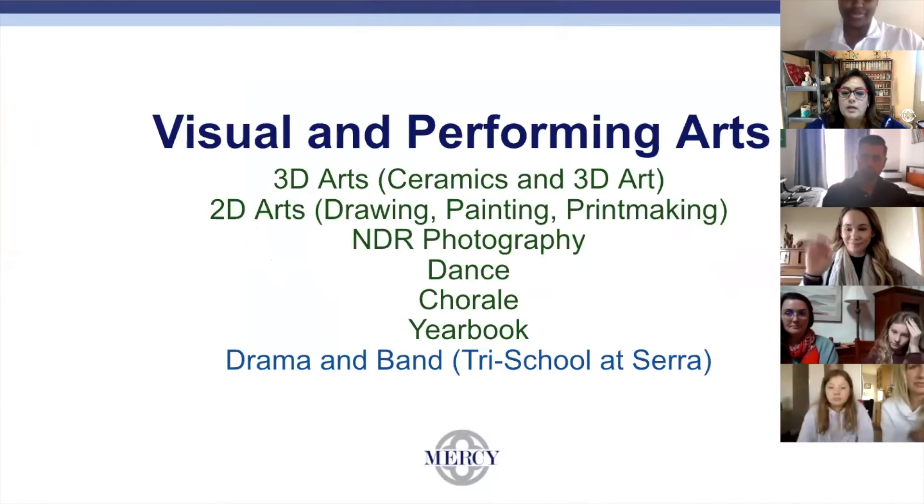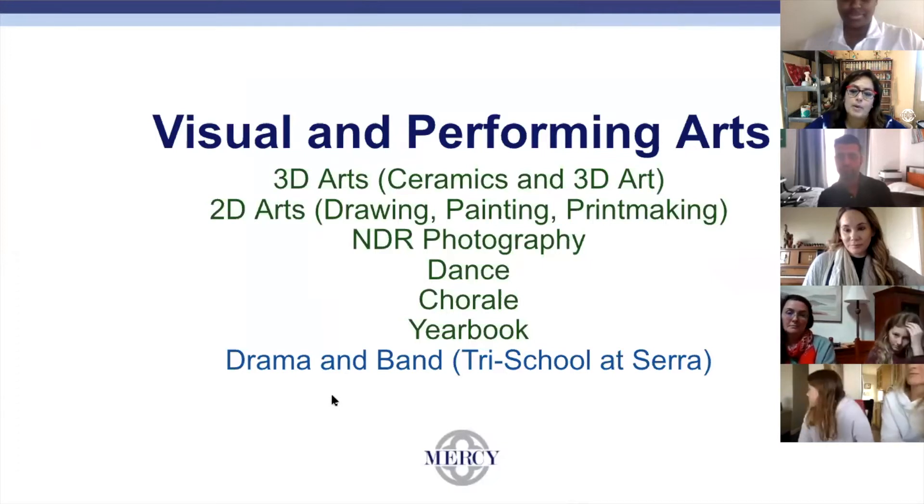We have Ms. J who teaches dance. We have Mr. Cervantes who teaches choral. We also have a yearbook class taught by Ms. Huli. And we have tri-school classes offered — GPA tri-school classes offered at CERA — and that is drama and band.